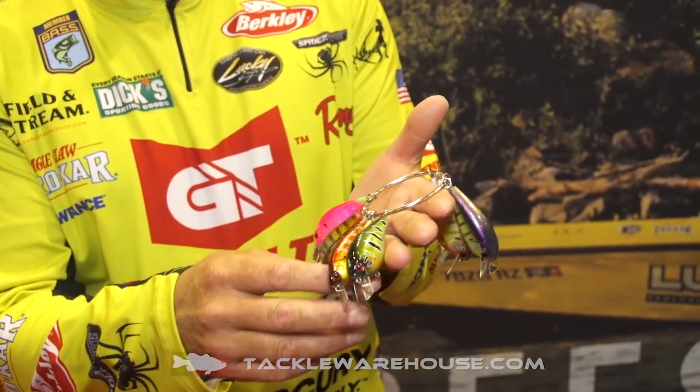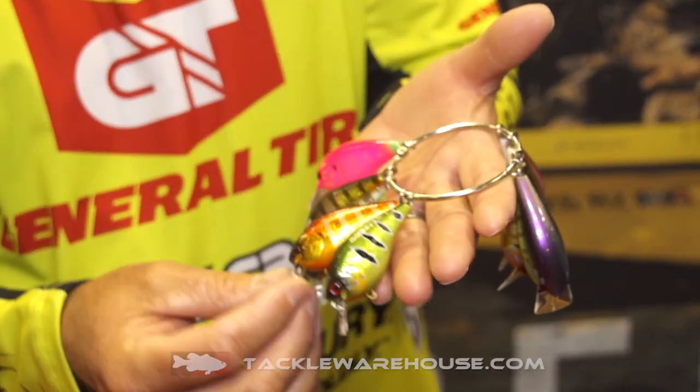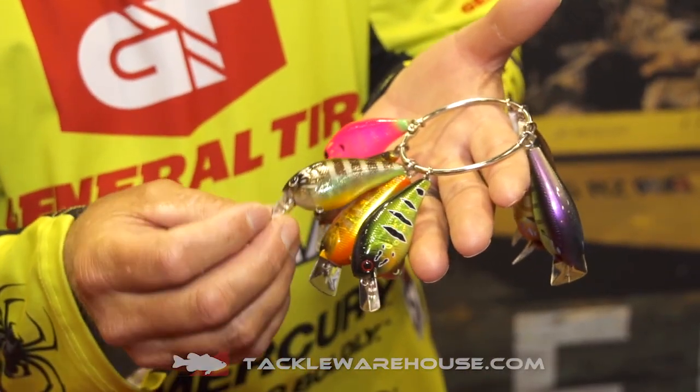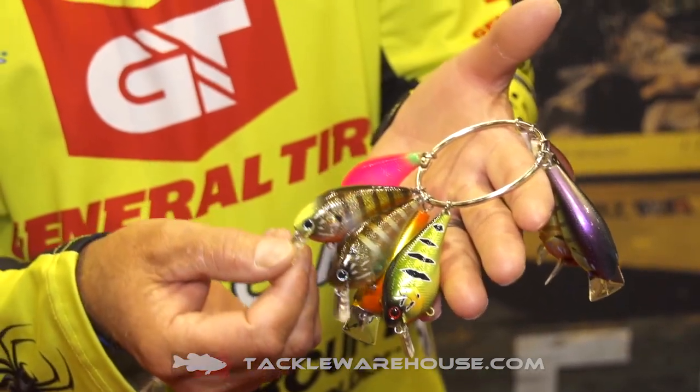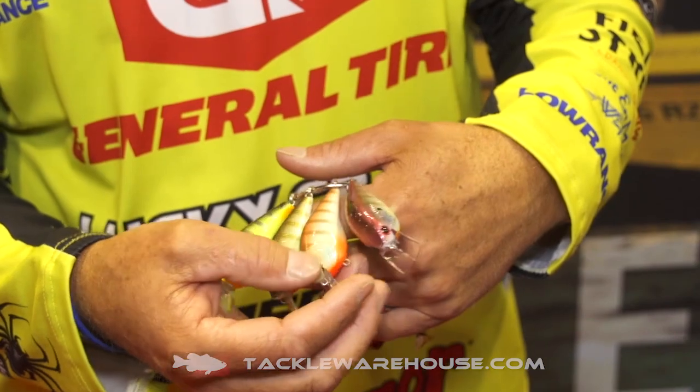A lot of the baits with 1.5s, 2.5s — but check out that bling bling, bling bling. Is that getting sexy or what? And look at these — more crawfish, bluegill patterns.